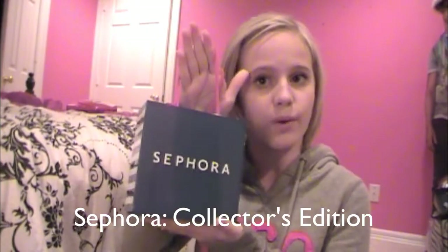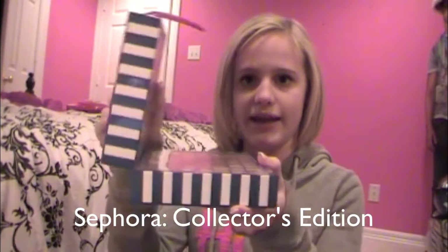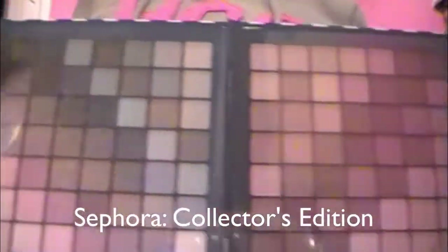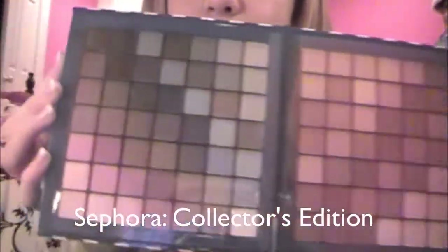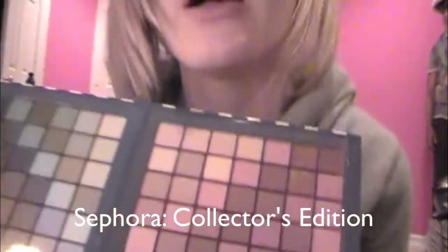Next thing I got was this thing from Sephora and it is another little flip thing. You open it like in half — it's like a little bag and then it opens in half. It has all of these colors of eyeshadow. There's like blues, pinks on the side and all these browns and beige. And I love that, it's just like freaking amazing.